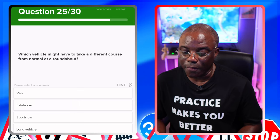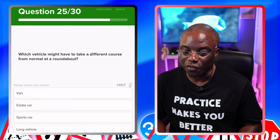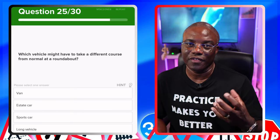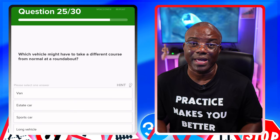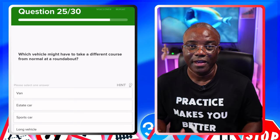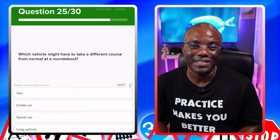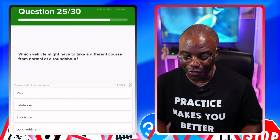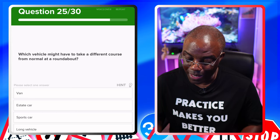Which vehicle might have to take a different course from normal at a roundabout? You're now looking at a long vehicle — a lorry, that type of thing — because they have to swing out to get around evenly. Options: van — no. Estate car — no. Sports car — no. A long vehicle — yes.